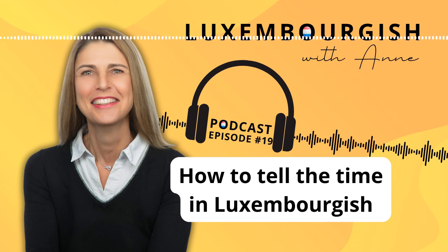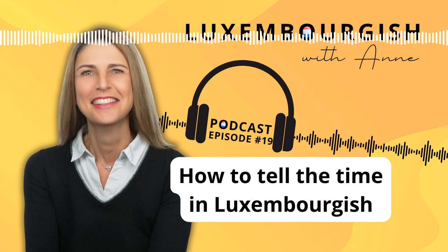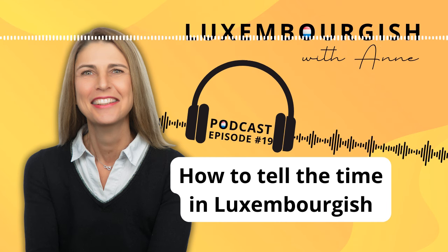Now let's get started by asking someone: what time is it? In Luxembourgish this is 'Wéivill Auer ass et?' Let me repeat: 'Wéivill Auer ass et?' 'Wéivill' literally means 'how much' or 'how many,' and 'Auer' means 'time' or 'clock.' That is the way we ask what time is it: 'Wéivill Auer ass et?'